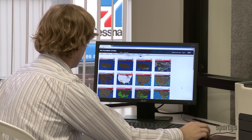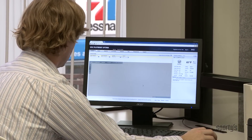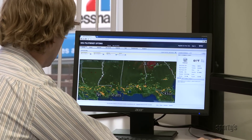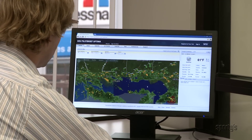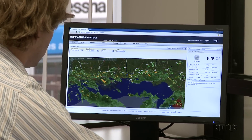When you get to the airport, you may find a computer dedicated to displaying aviation weather. The most common provider is WSI, and it allows you to view any last-minute updates to the weather before heading out on your flight.